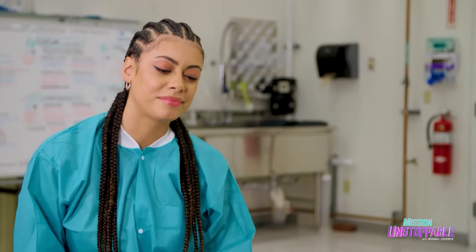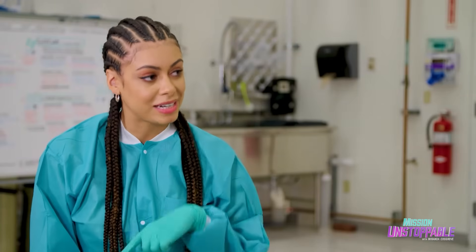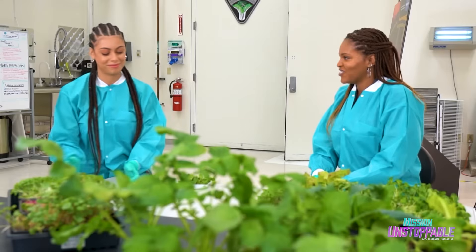I'm kind of in the mood for a salad. I don't know why, but I've got some good vinaigrette — want to go try some? Sure. All right.